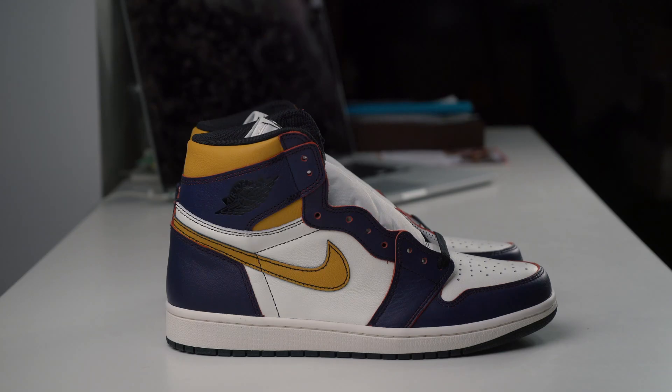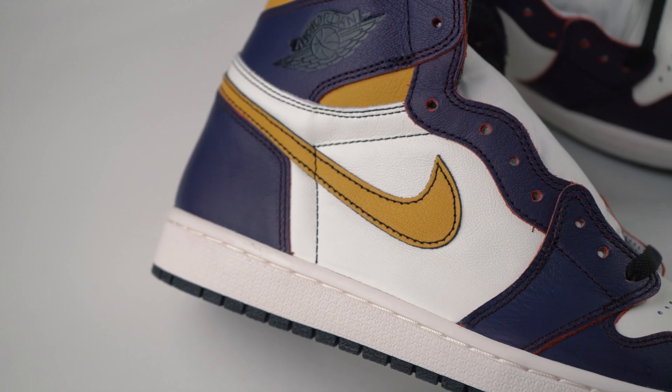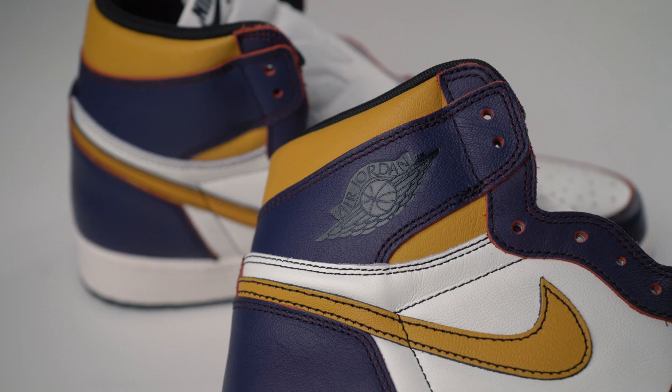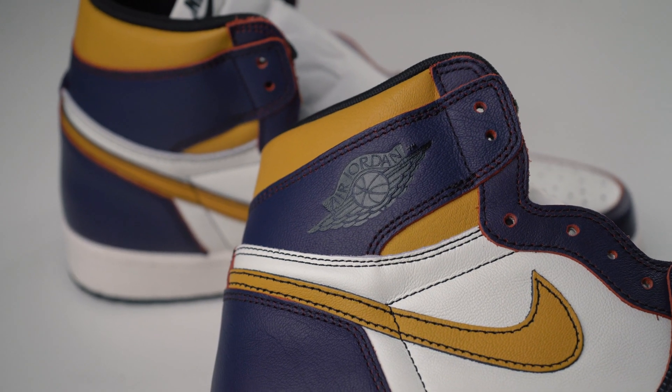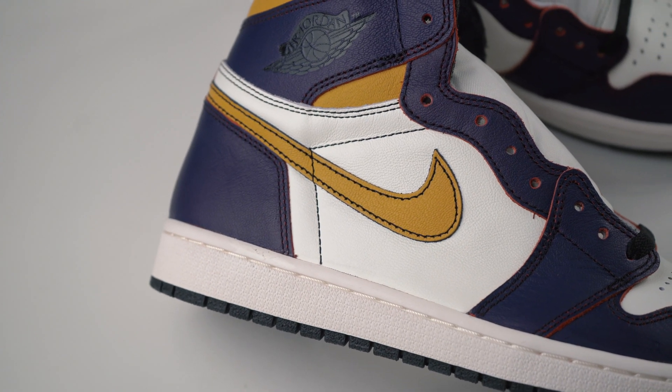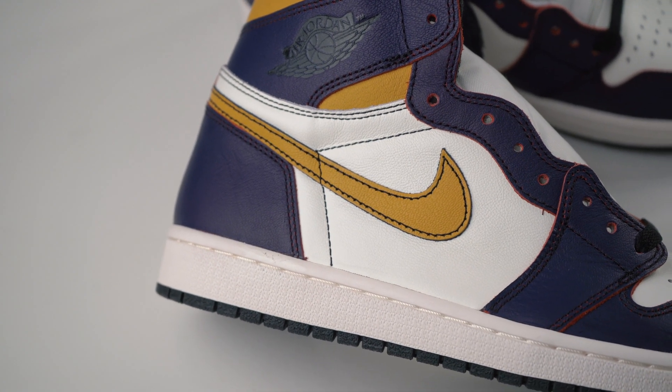The entire upper and all its paneling is done in a soft leather finish. The Nike swoosh is done in a yellow Lakers colorway, while the heel, the collar around the eyelet, and the sides of the toe box are all in purple. On the lateral side we have a black glossy Air Jordan Wings logo, and most of the stitching on the upper is done in a contrasting black finish.